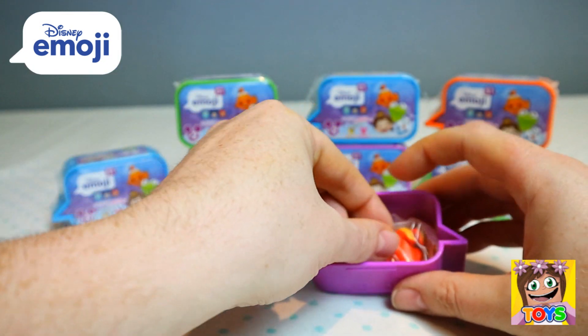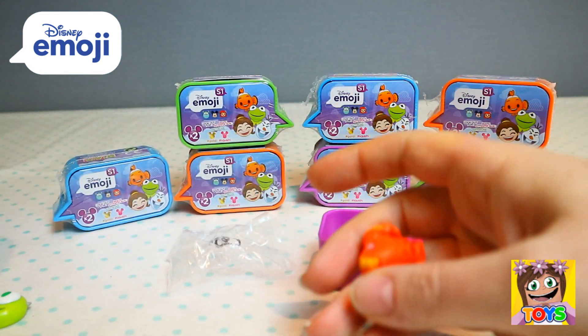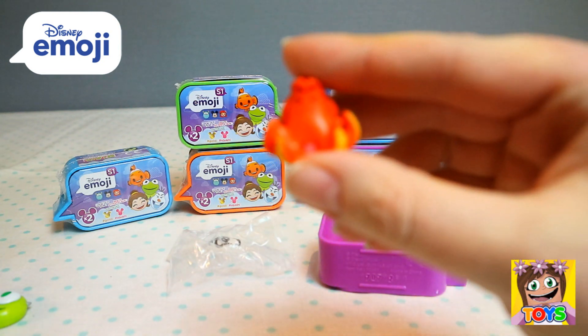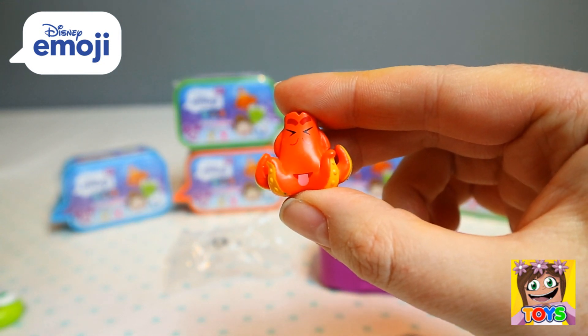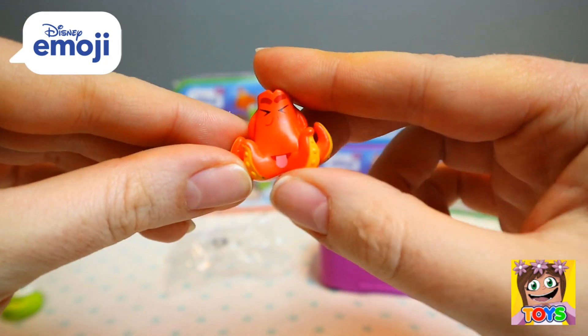And let's see who else we got — we got Hank! Hank is from Finding Nemo. He's sticking his tongue out at us. How funny is he!